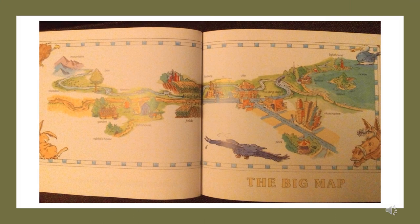The big map: mountains, meadow, tree, stream, garden, shed, farmhouse, rabbit's house, fields, factory, city, hot dog stand, skyscrapers, park, harbor, lighthouse, ocean, island.